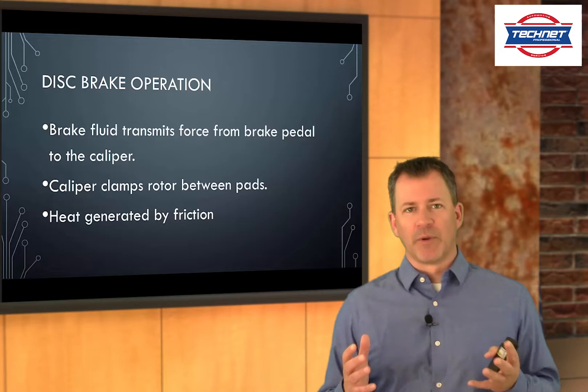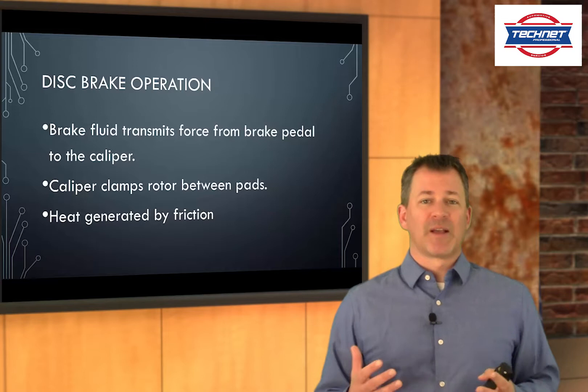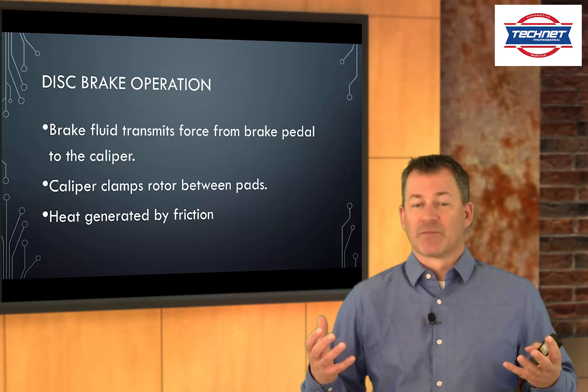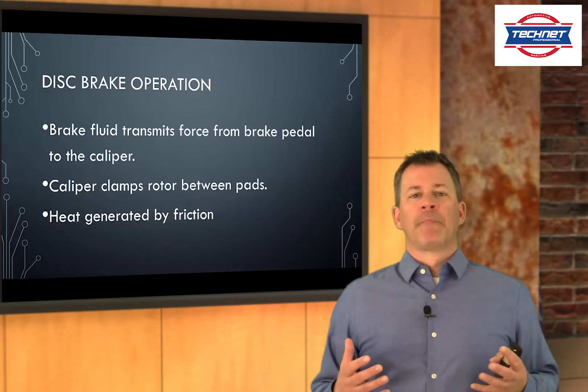Those pads — that force alone wouldn't be enough to slow the automobile, so the caliper actually multiplies the force a little more. Then it clamps the rotor between those pads. Those pads are friction material, and as they rub against that rotor attached to the vehicle going down the road, they generate an incredible quantity of heat. As that heat dissipates — motion energy turning into heat energy — we don't have as much motion energy. The heat gets dissipated and the energy disappears as heat.